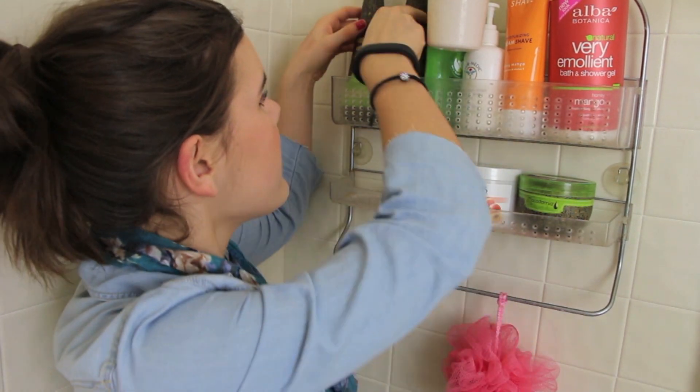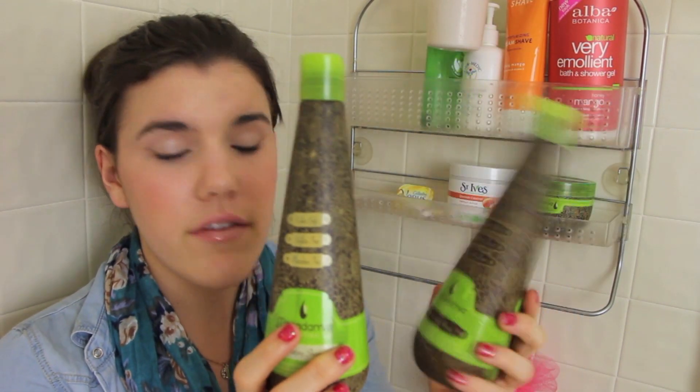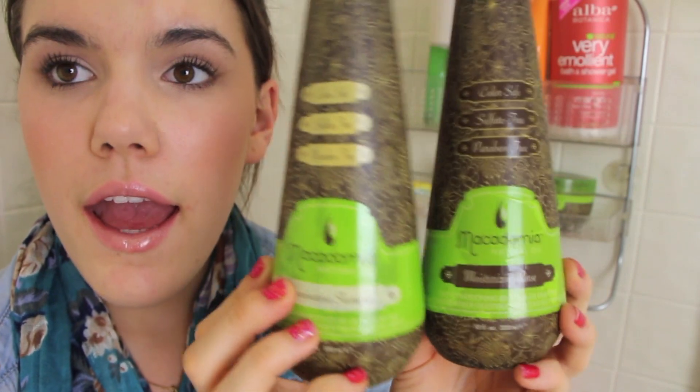The first products I have are my shampoo and conditioner — I use the Macadamia Natural Oil rejuvenating shampoo and moisturizing rinse. The conditioner is almost out because I've just been loving it. They're color safe, sulfate free, and paraben free. I've been absolutely loving these. The shampoo gets my hair really clean and moisturizes my scalp, which a lot of shampoos fail to do — they clean but they're very drying.